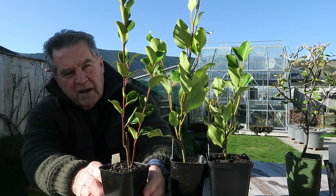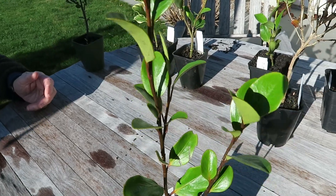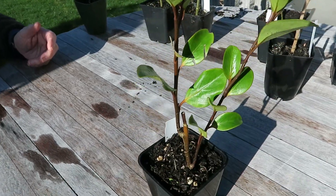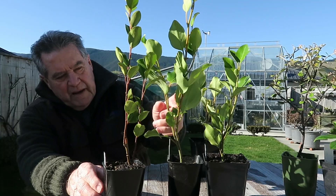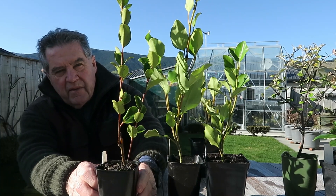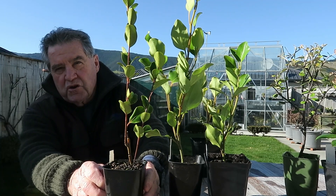This Grisolinia is called Canterbury. It has a very dark red trunk and smaller leaves than the Broadway Mint and the Littoralis. It's very popular as a tight hedge.